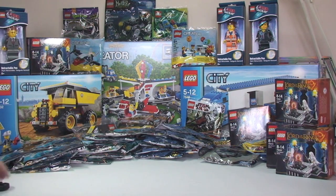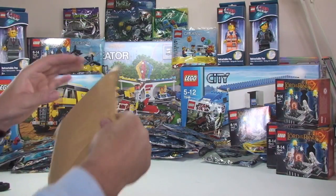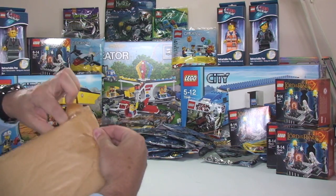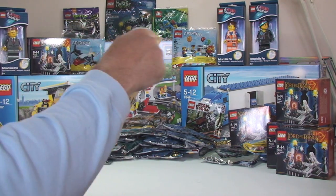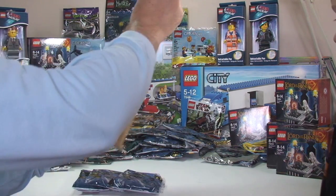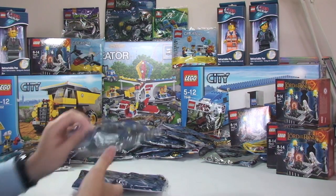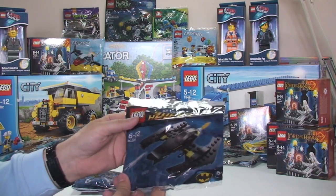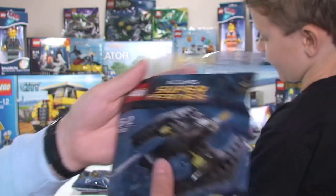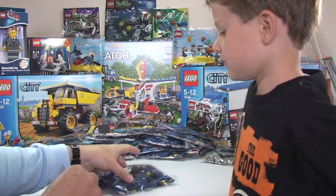Next one — big one. What has Daddy done? We've got more — Batwing polybags, set 30301. Four more of those.